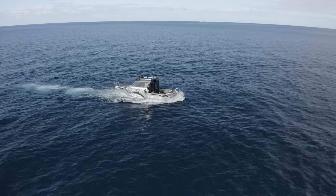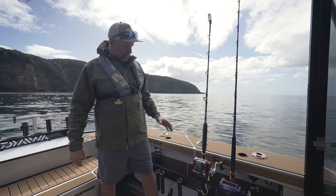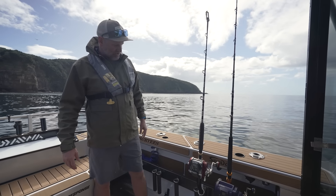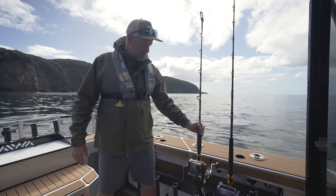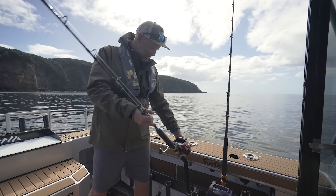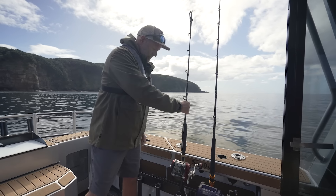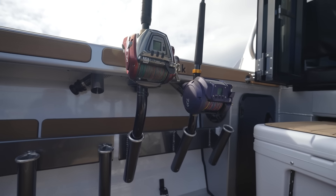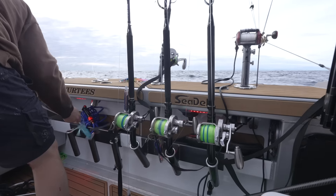We've optioned this boat with clip-on rod holders and I worked with the team at Surtees to design these bent butt specific rod holders. Our game gear and electric reels with bent butts, rather than sitting in traditional rod holders and taking up a lot of cockpit space, can go into those bent butt rod holders vertically, making it a much more pleasant space while travelling.